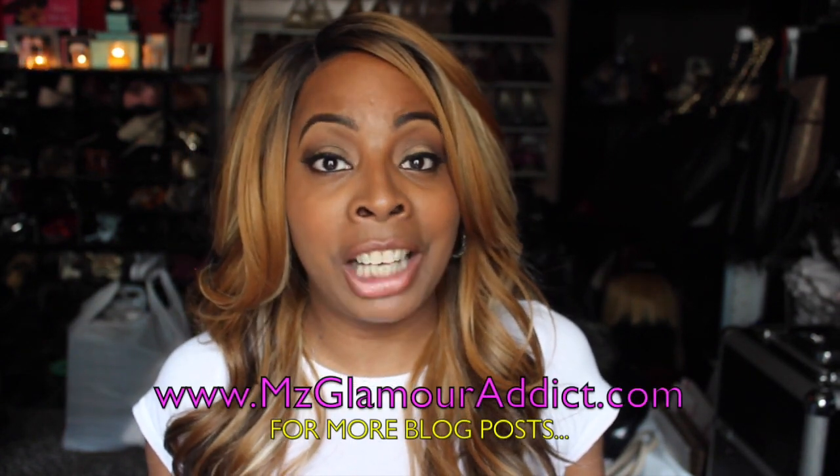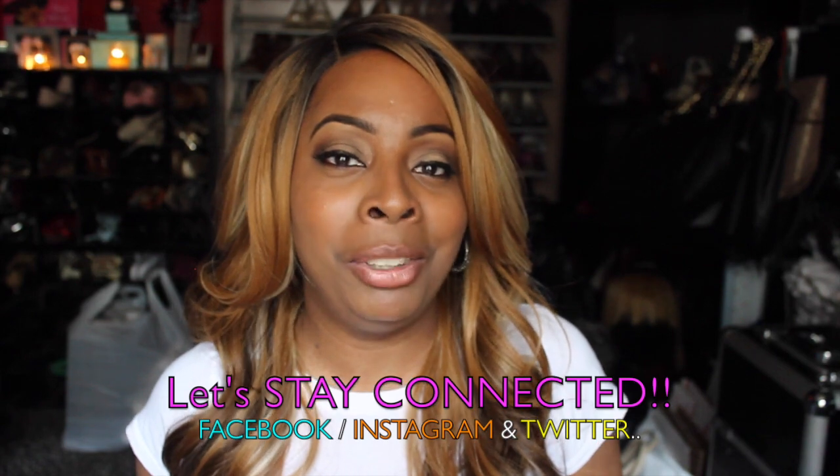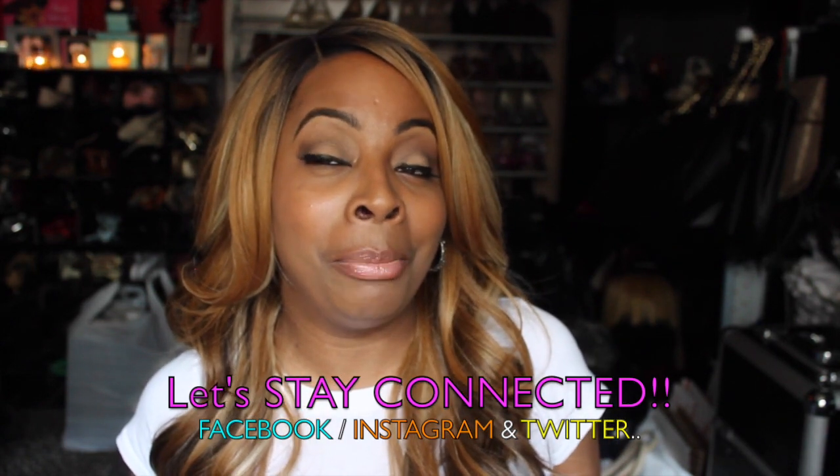That's it, glam dolls — this concludes my miscellaneous Dollar Tree haul. I gotta get out of here and put these things away. If you haven't already, visit the miscellaneous dot com website for more blog posts. I'm also on Facebook, Instagram, and Twitter with more daily beauty alerts and fab beauty on a budget finds. I will see you all in another video shortly — later, babes!